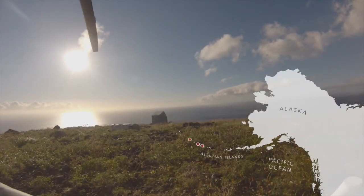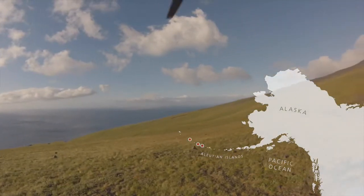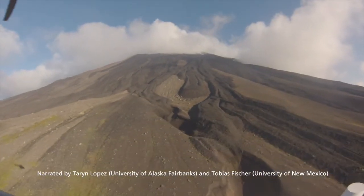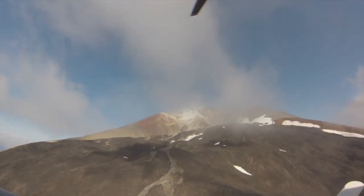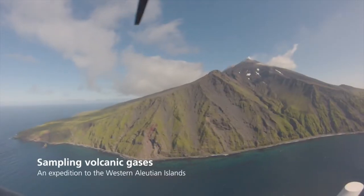The Western Aleutians represent one of the most remote areas of the world. Because of this, the volcanoes in this island chain remain poorly studied. An expedition to this remote region was launched in September 2015, with funding from the U.S. National Science Foundation, with additional support from the U.S. Geological Survey and the Deep Carbon Observatory.